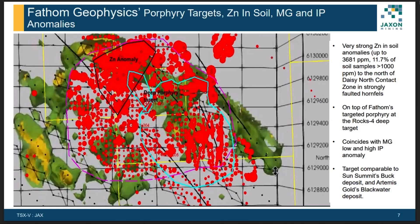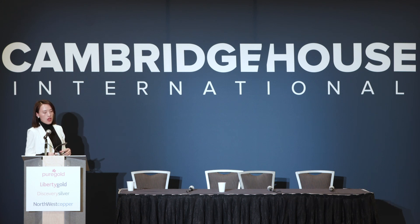This is an overlay map combining IP data, geochemistry data, and the FASM targets. You can see the green annular shape, which represents high IP chargeability anomaly — we think it is related to the propylitic zone outside the porphyry. All four FASM targets are located within that annular high-chargeability IP anomaly.